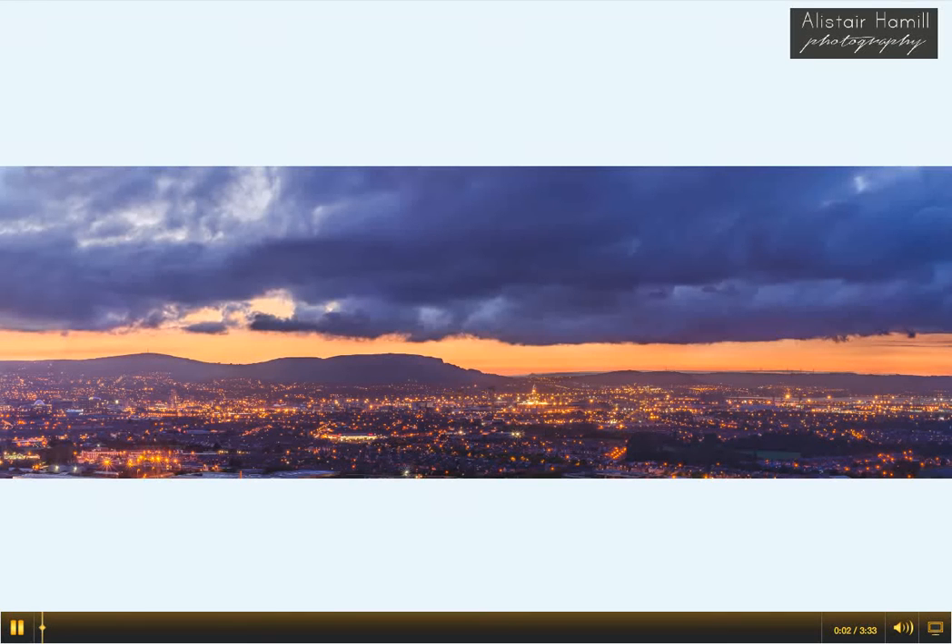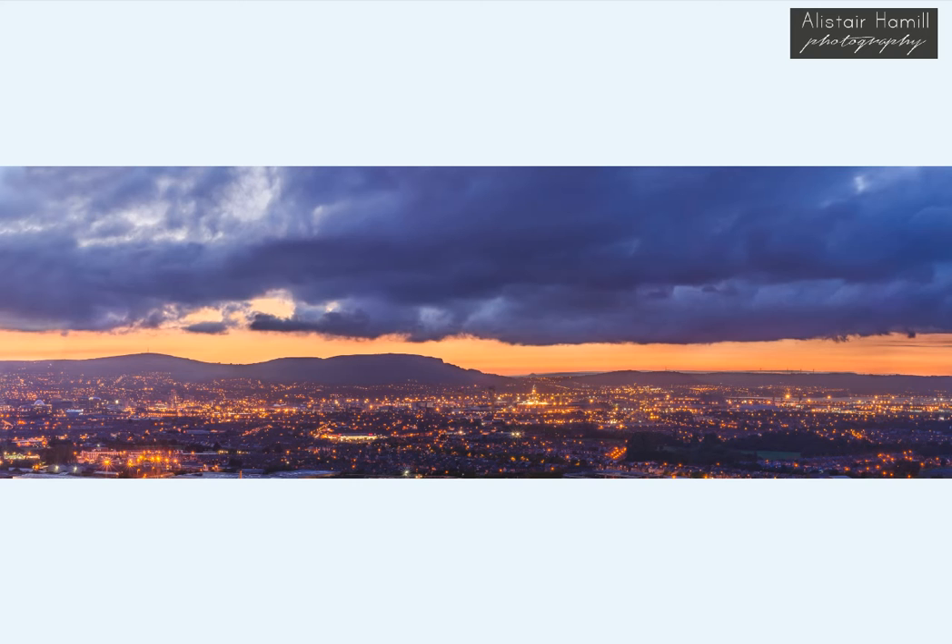This is the city of Belfast as viewed from the Castlereagh Hills towards the east, during one of those twilights in the month of May that just seems to last for an hour or two. It was about 11 o'clock at night, and I took a whole bunch of photographs and stitched them together to produce this panoramic view.